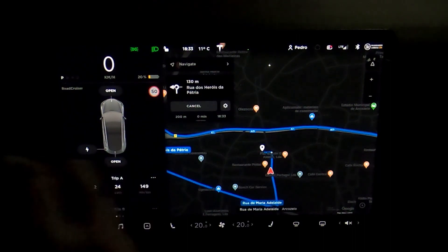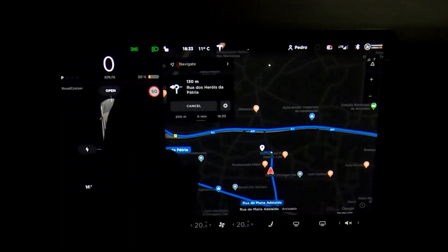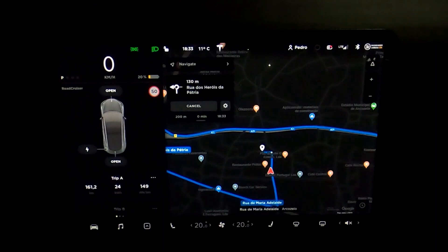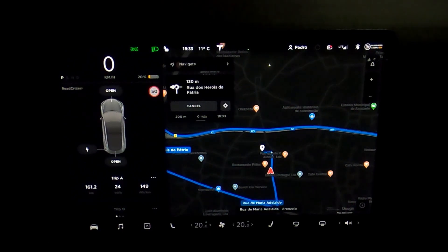I'm home. I made 161.2 kilometers at an average of 149 watts per kilometer, and used 52% of battery. So the driving autonomy at the end of the journey is 310 kilometers. On the return trip, I made 91 kilometers at an average of 158 watts per kilometer.